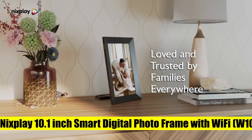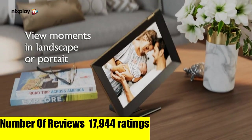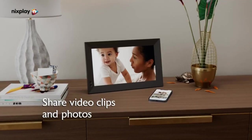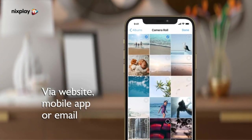Nixplay 10.1-inch smart digital photo frame — trusted by over 2.5 million Nixplay customers. Make it easy for you and even easier for grandma. With Nixplay you can send photos and video clips direct to your family's living rooms privately, wherever they are, via the Nixplay iOS or Android mobile app, desktop web app, email, Google Photos, Facebook, and Instagram.